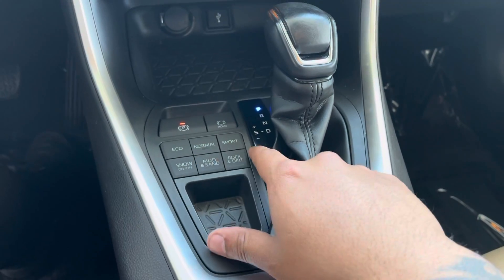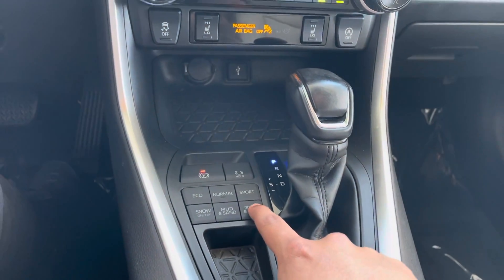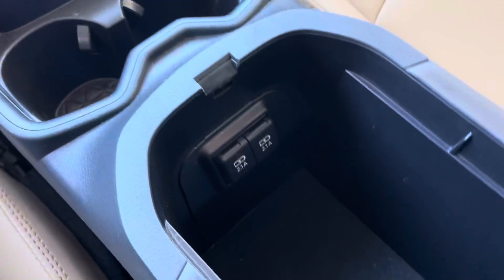We have our drive mode functions right here: normal, eco, sport, mud, and snow — so it is good for off-road, rocks, and dirt as well. Pretty cool. Putting that back on eco. We also have cup holders and more storage with two USB ports.